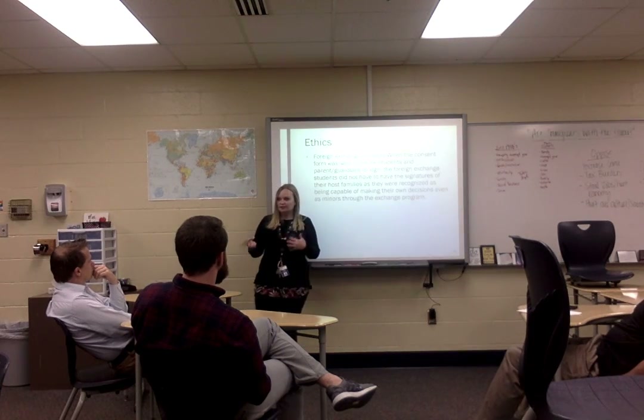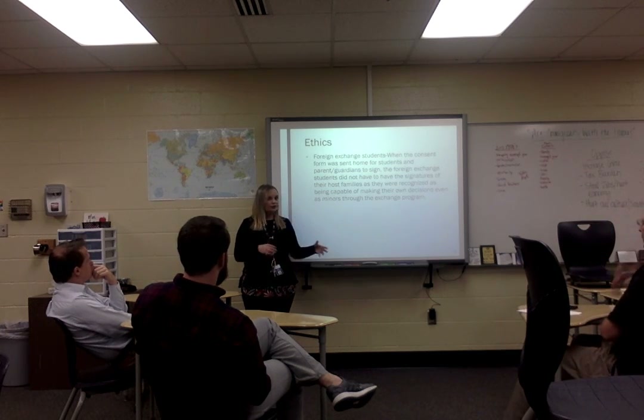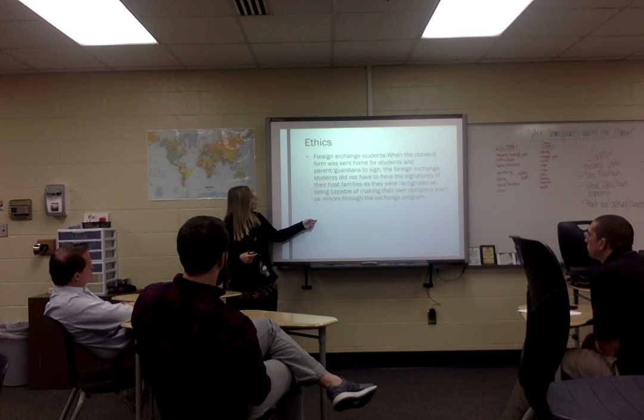There was an ethical challenge I faced: I had foreign exchange students in my classroom — two of them, who stayed about a month. I learned during the study that foreign exchange students do not need consent from their host families. Through the exchange program they are considered adults and serve as their own form of consent — whether for school field trips or otherwise. One student signed the consent form herself right then and there, telling me she didn't need her host family to sign.